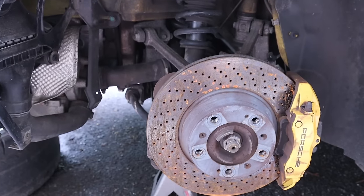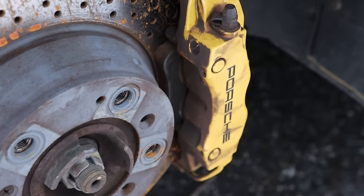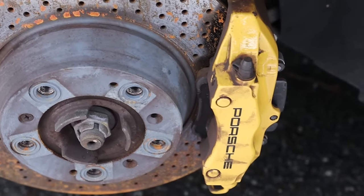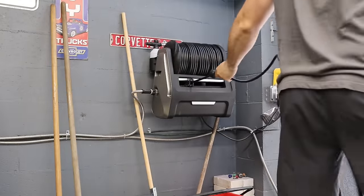I figured while the car is apart, at least in the rear, I might as well keep pressure washing stuff — get the rear fender wells and calipers all cleaned up because those calipers are just caked in grime and grease and brake dust and they look awful. I want to bring back the yellow color, make them pop again, clean out everything under there, and now is a great time to do so.